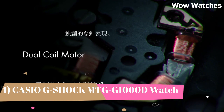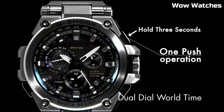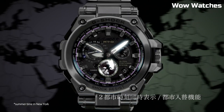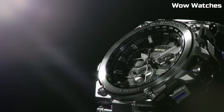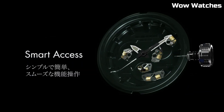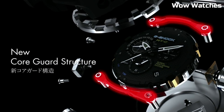Number 4. The Casio G-Shock MTG-G1000D. This watch is a high-end timepiece designed for durability and precision. It features a stainless steel case and band and is shock- and magnetic-resistant. The watch also has a GPS hybrid radio-controlled solar-powered movement, which allows it to automatically adjust. The watch display is protected by a sapphire crystal with anti-reflective coating and is full auto-LED. It is water-resistant up to 660 feet.